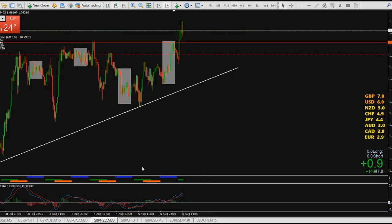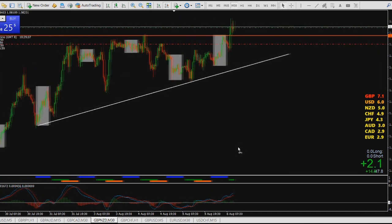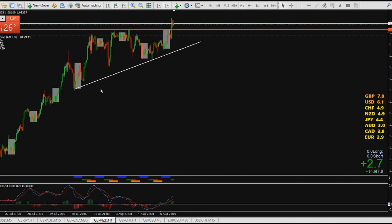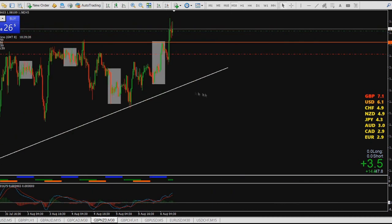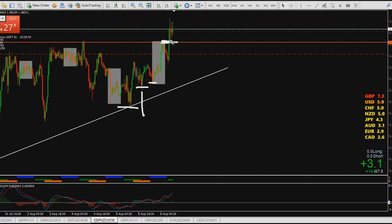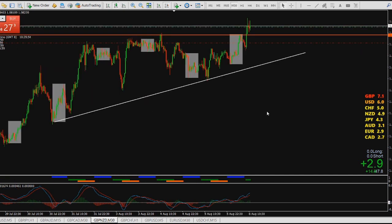Let's look at GBP/NZD — I'm a buyer here. When we look at this chart on the one-hour, the price action is pointing to the upside. Looking at the Asian session, price from this low couldn't go lower, stopped there, and went higher and higher. So the best entry for this trade was somewhere around this level as this candle broke through.